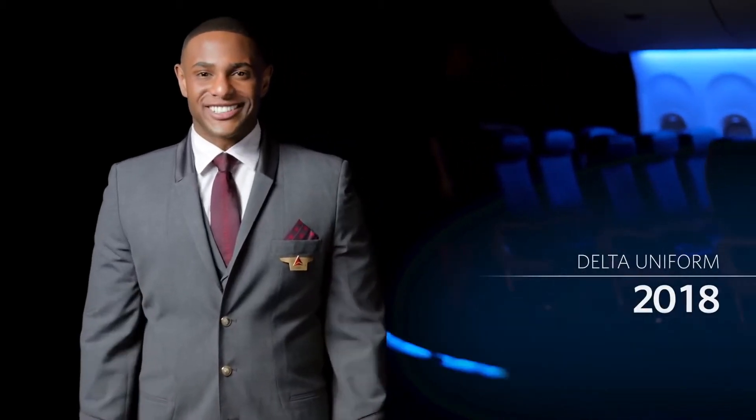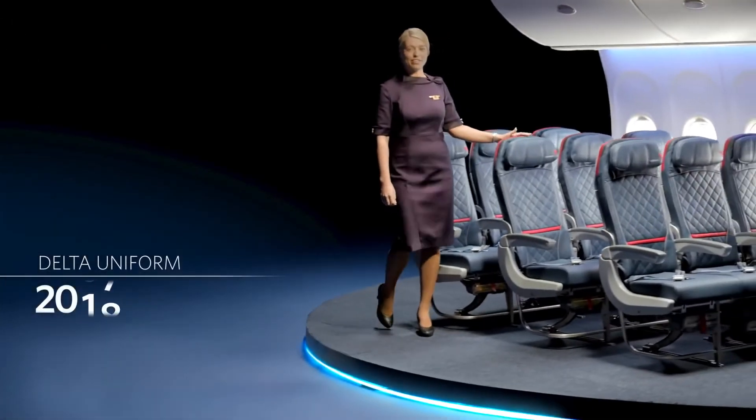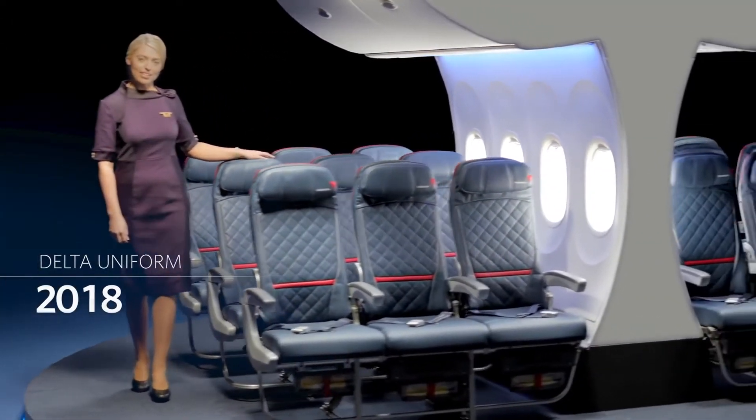Hello, welcome aboard, and thanks for flying with Delta. We're proud to be a part of your journey, and innovating new ways to serve you as you embark on your travels.